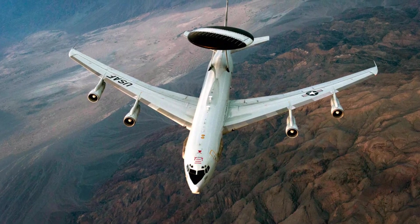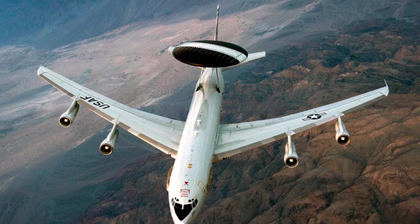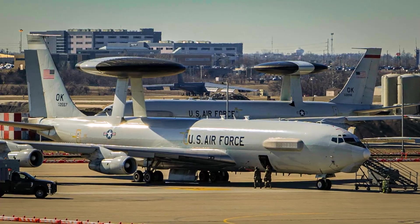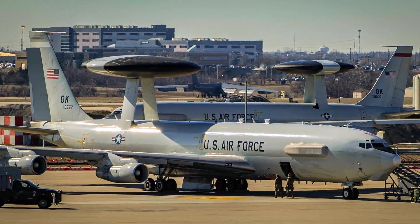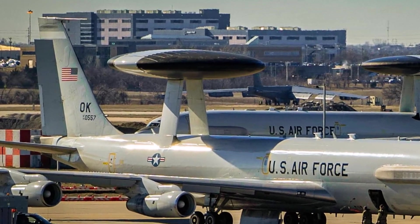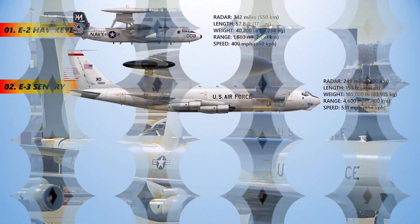The E-3 Sentry is also used by the Royal Saudi Air Force and Chilean Air Force. The E-3 has a distinctive rotating radar dome, or rotodome, above the fuselage. Production ended in 1992 after 68 aircraft had been built.